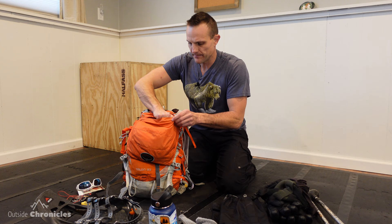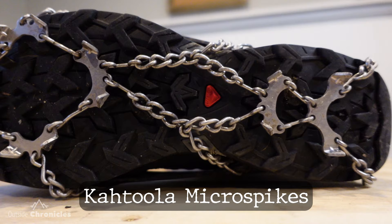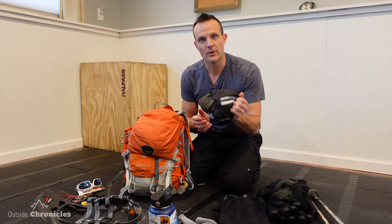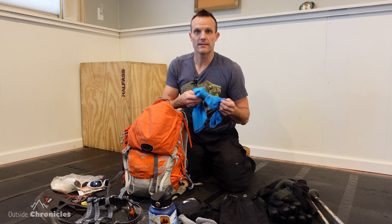Microspikes are always a must whether you're in western New York, the high peaks, or anywhere you're going to encounter ice. I use Kahtoola Microspikes — Hillsound Trail Crampons are also a good choice, they're a little more aggressive. The Kahtoola Microspikes have done me well in both western New York and the Adirondacks. Of course I have toilet paper and baby wipes just in case, and then a small towel — whether it's to wipe off goggles, sunglasses, or my GoPro, it comes in handy.